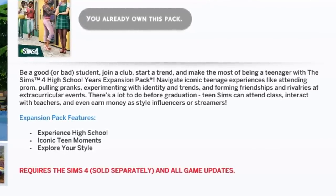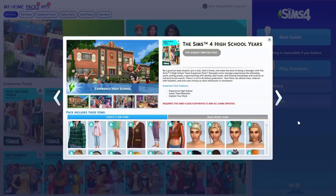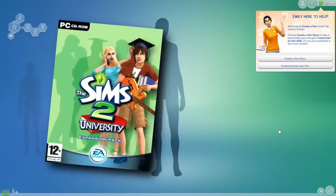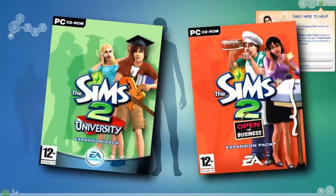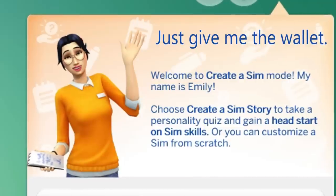Start the trend and make the most of being a teenager with the Sims 4 High School Years Expansion Pack — asterisk. Navigate iconic teen experiences like crying alone and never getting advice at the parties. I can't wait. I do want to say that I paid 40 euro for this expansion, which is pretty expensive. I remember buying The Sims 2 University and Open for Business at like 10 euro each. And now they're charging 40.